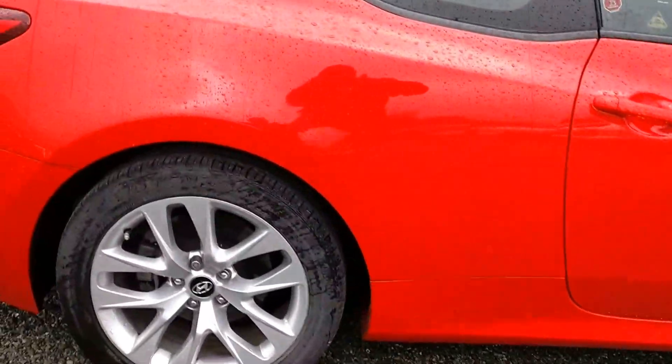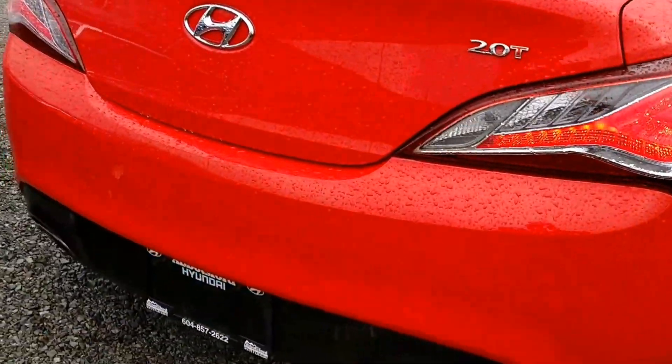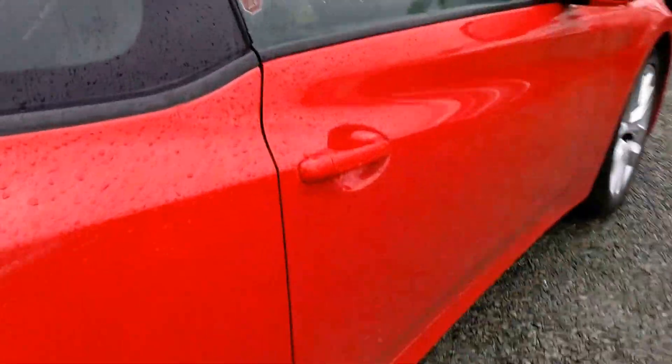This is a 2013 model, only has 37,000 kilometers. It's one of the rare ones in the 2-liter turbo. Let's have a look inside here and check out a few features on it.